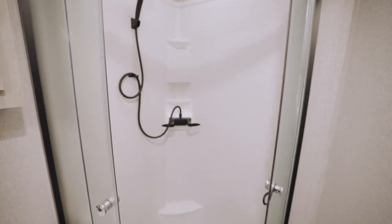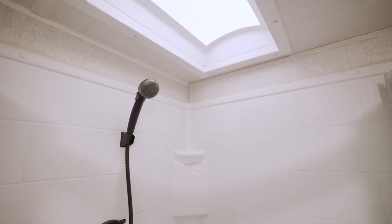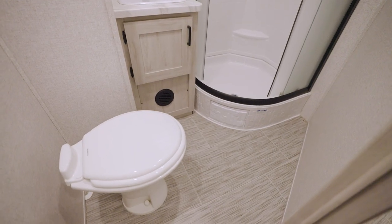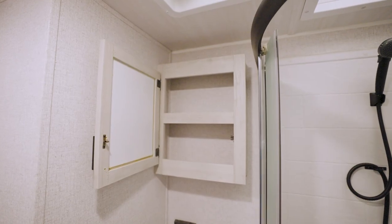The comfort continues in the bathroom. The shower is residential-sized and contains a skylight to add some ambiance as well as some additional headroom. The lav sink is larger than standard and the toilet is porcelain.